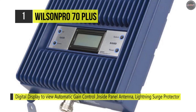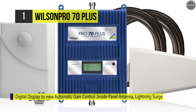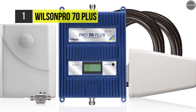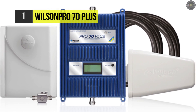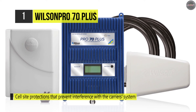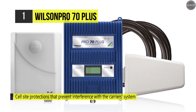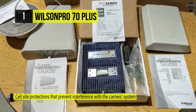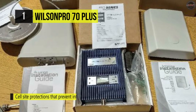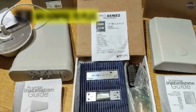This booster produces a maximum of 70 decibel gain and can provide up to 25,000 square feet of signal coverage with a robust outdoor signal. It comes with omnidirectional outside antennas and indoor dome antenna options. The dome antenna broadcasts amplified signal indoors in an even 365-degree circular pattern, and the omnidirectional antenna pulls signals from different directions.